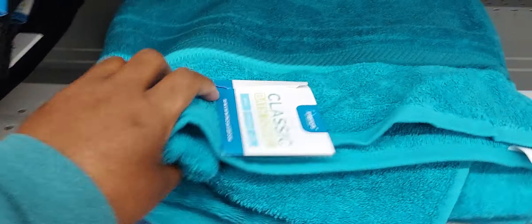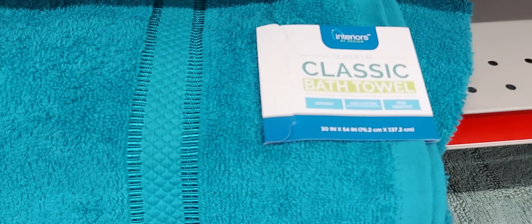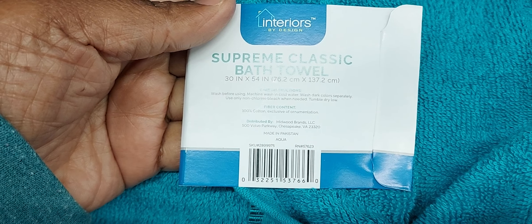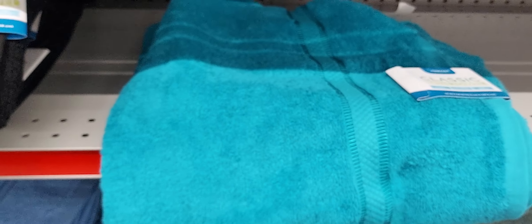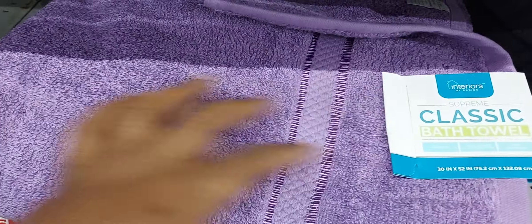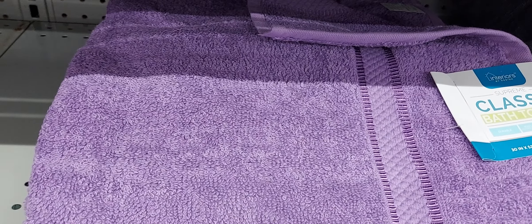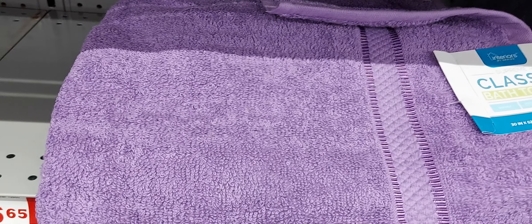I just scanned the towels and they are in fact a dollar. They started at five dollars, went to three dollars, and now they are a dollar. That also includes the purple ones — they are a dollar. At Family Dollar I believe the next price they're probably gonna be is one cent, so if you're interested in these towels it's best to get them now, because Family Dollar does not sell penny items.